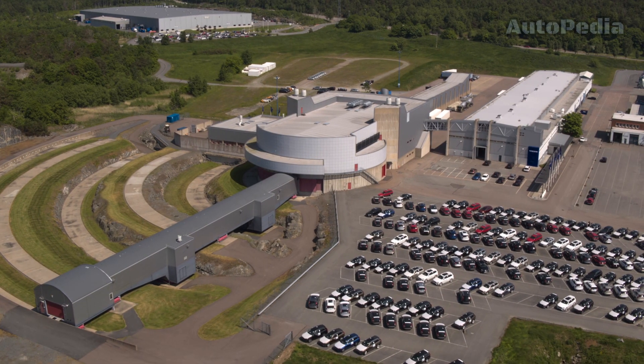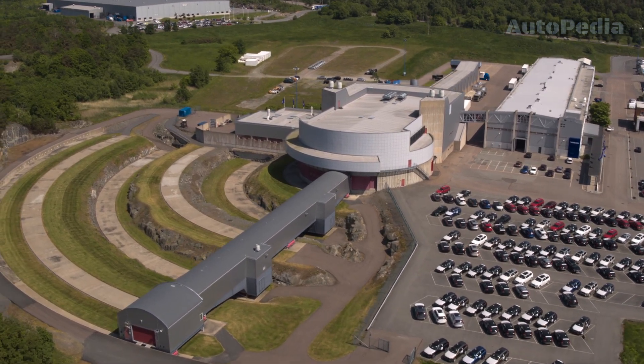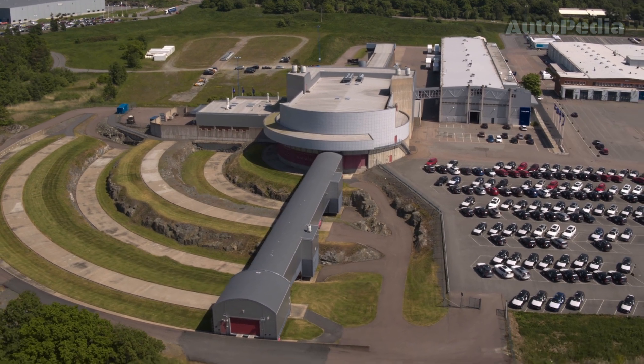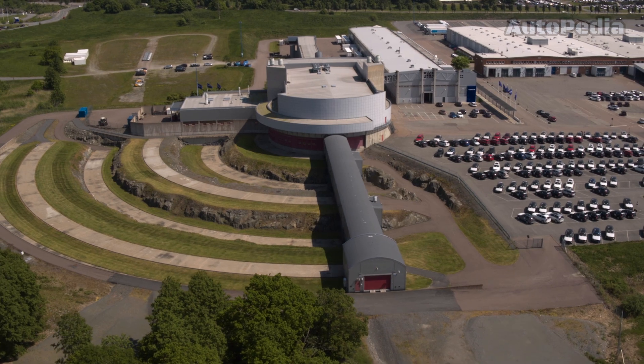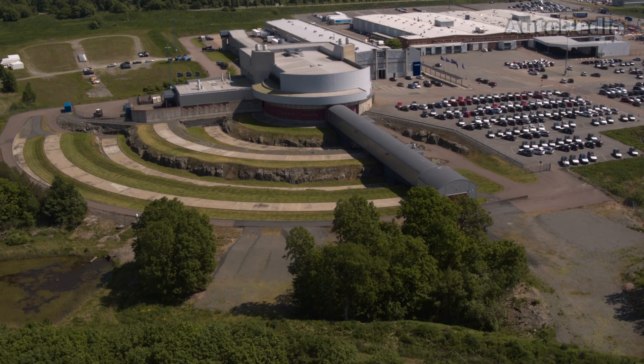Opened back in 2000, the Volvo Crash Test Center in Gothenburg, Sweden is central to Volvo's mission of achieving zero fatalities in its vehicles. This amazing facility features two adjustable crash tracks and advanced technology, including high-speed cameras and sensors to meticulously analyze crash data.